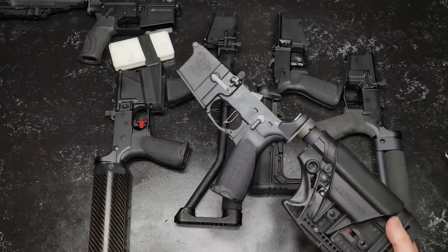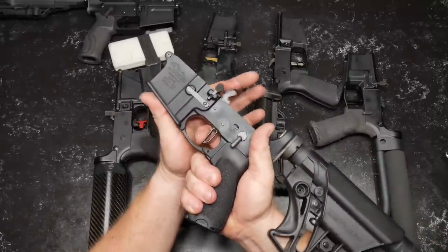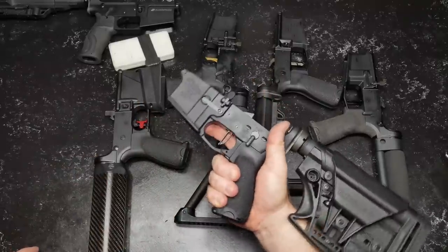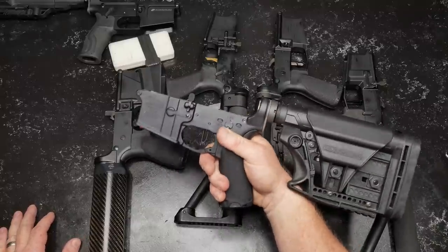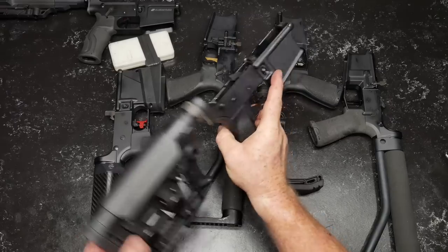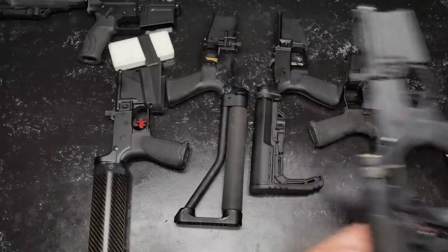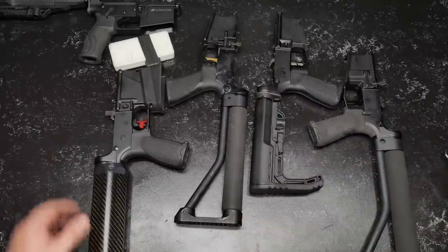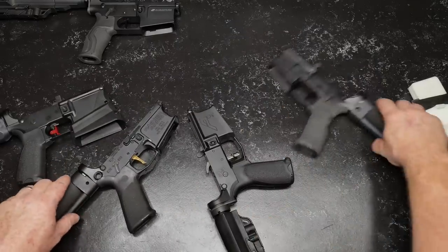Another one we didn't mention is the Palmetto State Armory — this is their single-stage competition-level trigger, a nice trigger at about $119. I've had a couple people ask me; they've had some issues with it, but PSA is usually quick to respond and provide either a replacement or a fixed trigger. New to the market, there are some growing pains. One more thing about my shop — I do have air conditioning but no insulation, so when I turn it off it gets hot real quick. It's only about 110 degrees outside.